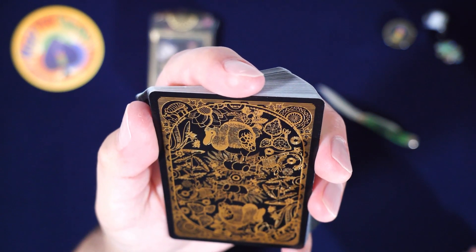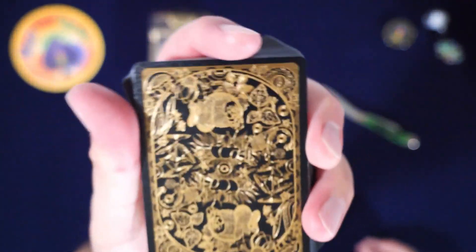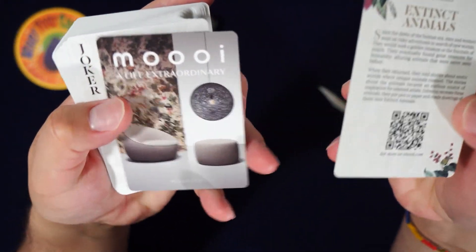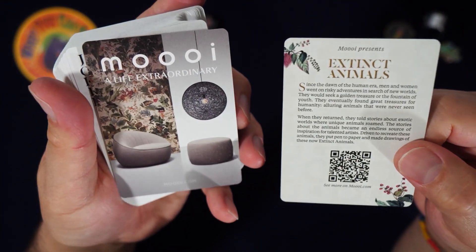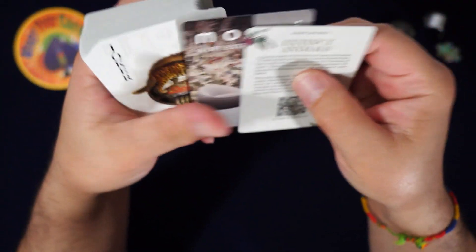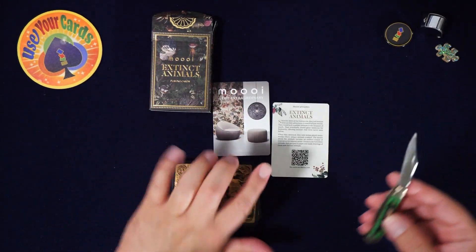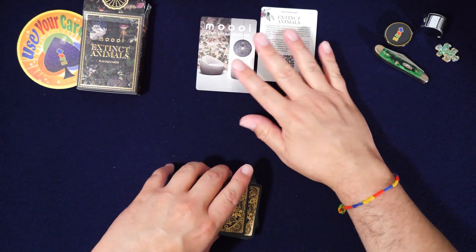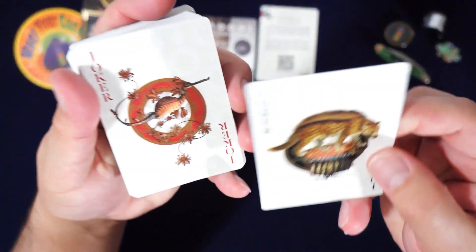I hate leaf blowers by the way — they just made them illegal in California. Mooie is like a furniture place I think? I don't know anything about them either, I just saw this and thought it looked great. I like Theory 11; they usually put out some really good stuff.